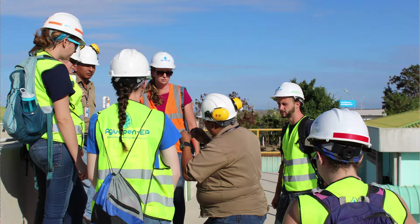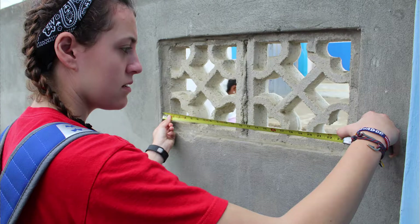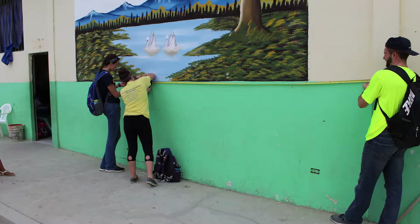In January we went down there on an assessment trip. We went to all four schools, took measurements, looked at potential areas where we could install the systems, and figured out a general idea.